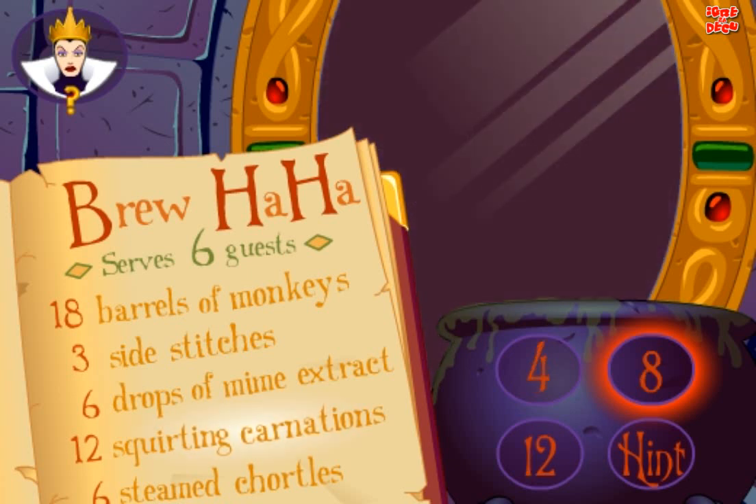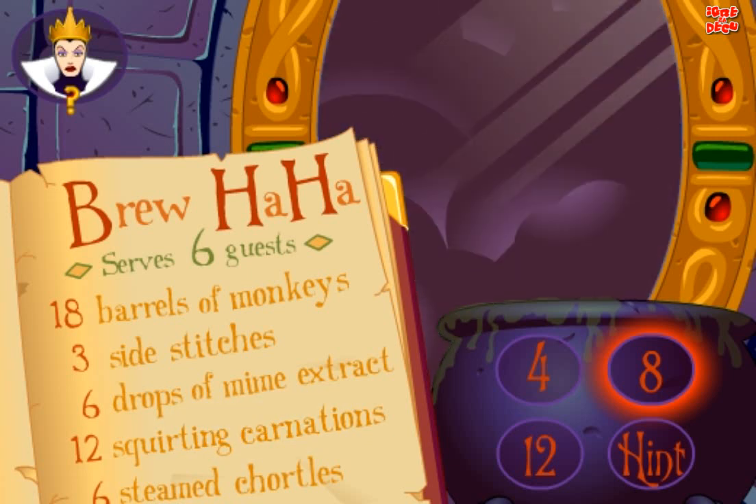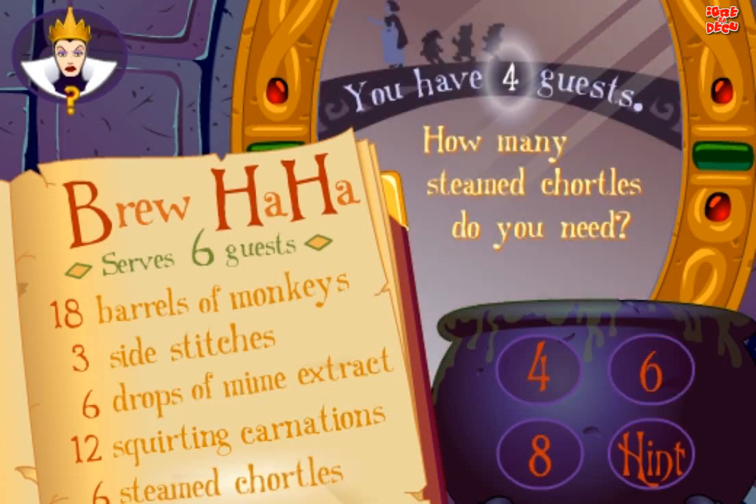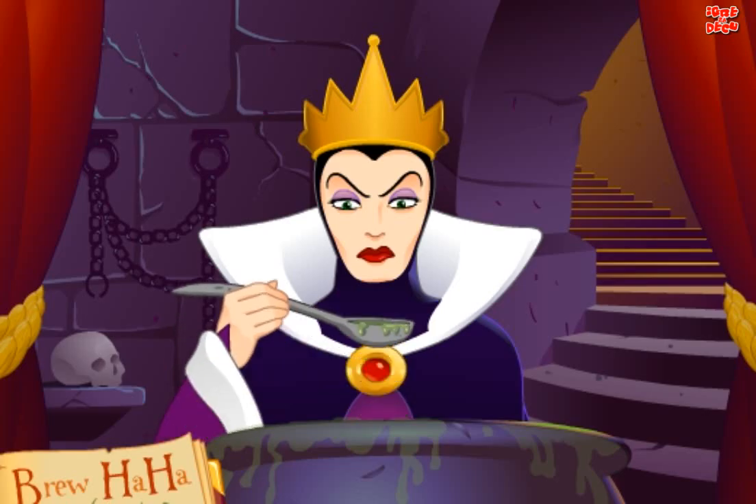Good. How many squirting carnations do you need? Yes! How many steamed chortles do you need? Good!